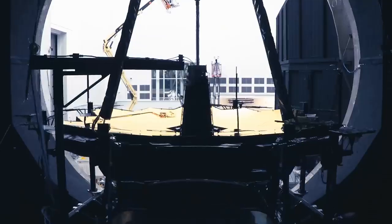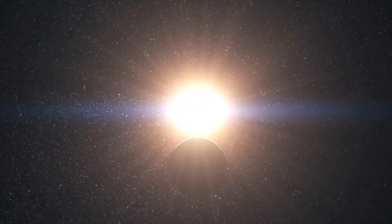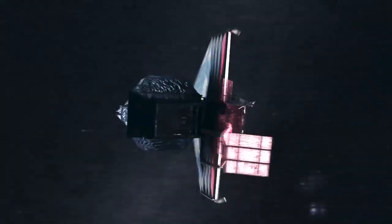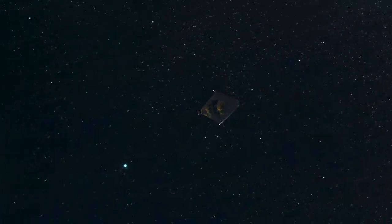And it all comes down to this. Once we launch the James Webb Space Telescope, there are no second chances. We have 300 single-point failure items, and they all have to work right. When you're a million miles away from the Earth, you can't send someone to fix it.